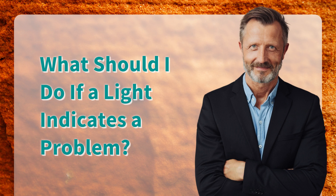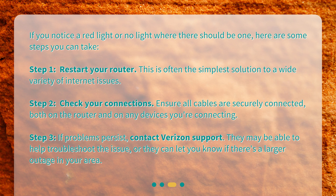If you notice a red light or no light where there should be one, here are some steps you can take. Step 1: Restart your router — this is often the simplest solution to a wide variety of internet issues. Step 2: Check your connections — ensure all cables are securely connected, both on the router and on any devices you're connecting. Step 3: If problems persist, contact Verizon support. They may be able to help troubleshoot the issue, or let you know if there's a larger outage in your area.